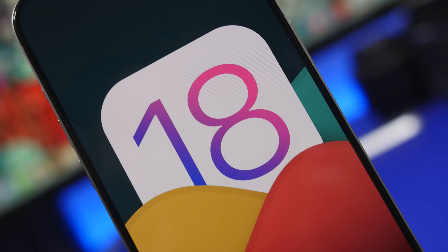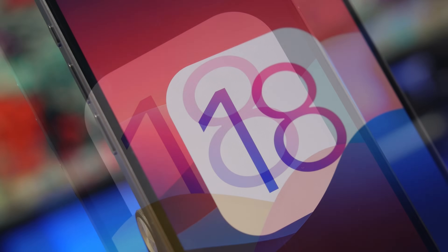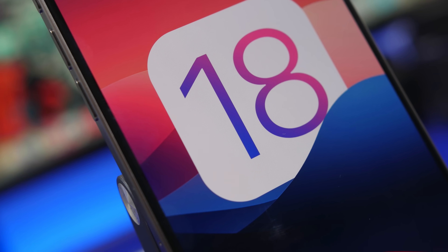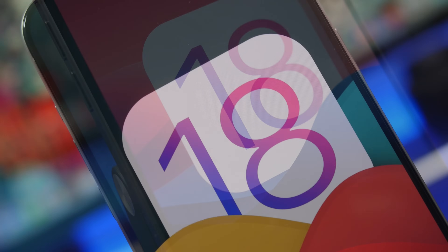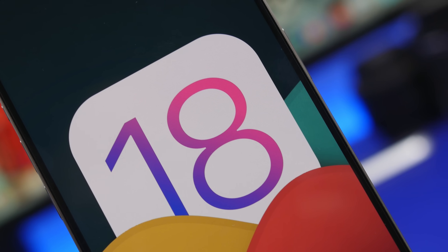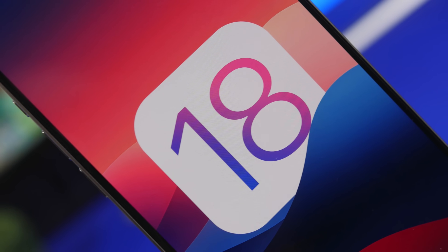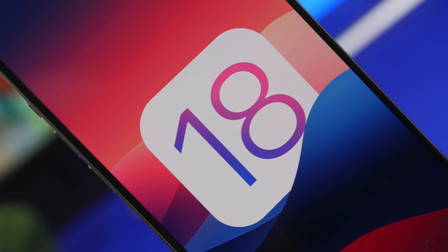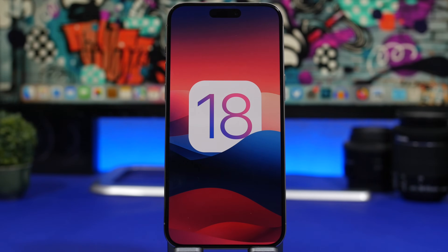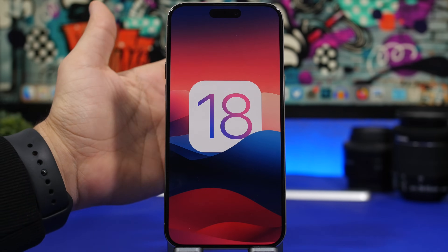Hey, what's going on everyone, this is Ariviews back with another video. Today we're talking about iOS 18. We have some news, rumors, and reports regarding iOS 18 — new features we can expect, which devices will be supported, when to expect the first beta, and when iOS 18 will be released to the public.